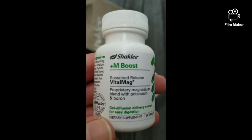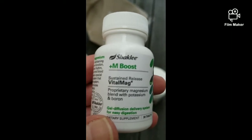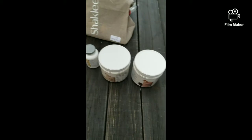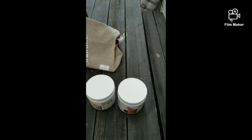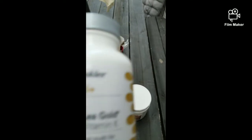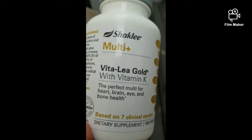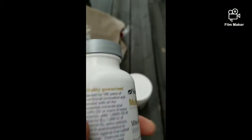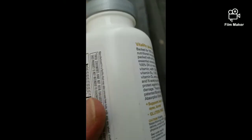My mom was a Shaklee distributor back in the late 70s and early 80s. I got two bottles of the vital magnesium because I have inappropriate sinus tachycardia. I'm 51 years old, just turned 51 last month. I also got this multivitamin for men over 50 — it has vitamin K in it.